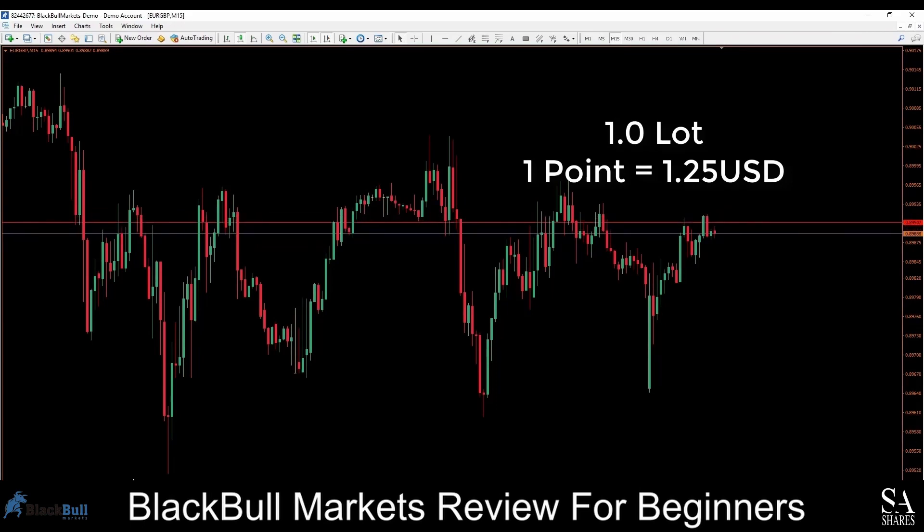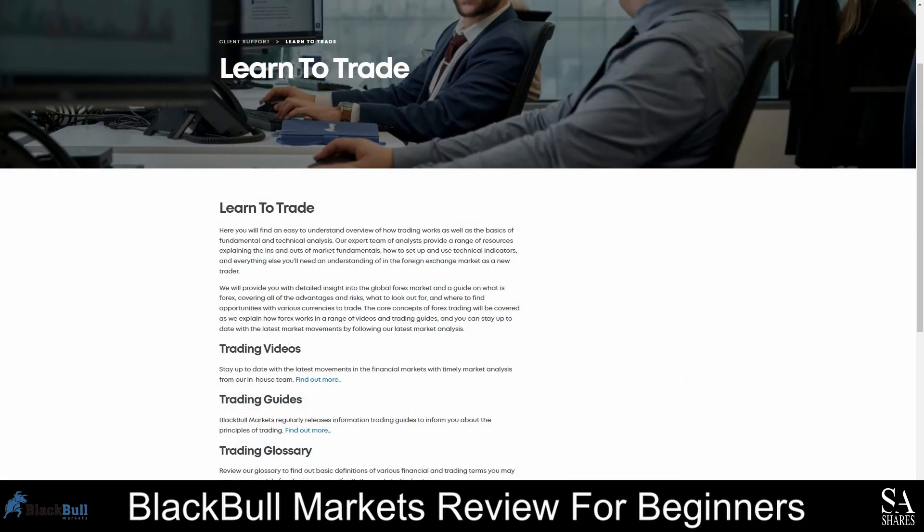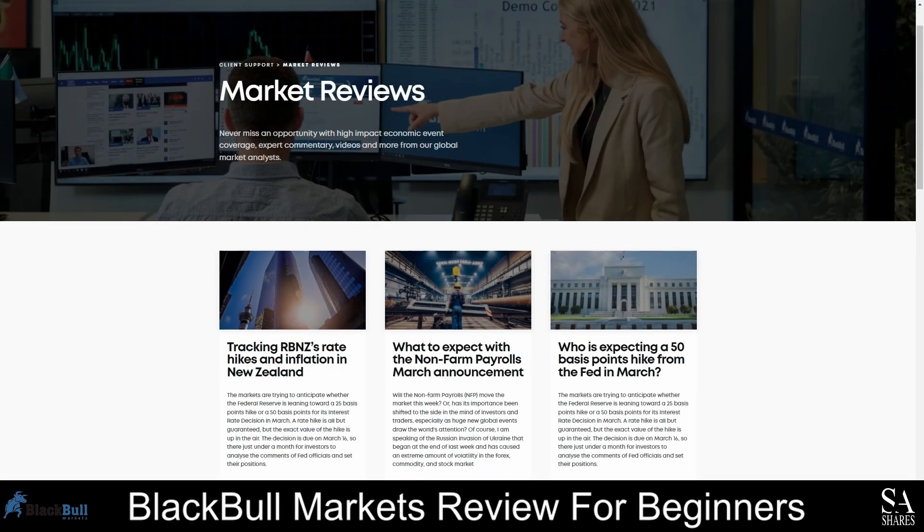With regards to educational resources, BlackBull Markets is a great option for beginners who would like to test demo accounts with different account types and deposit amounts. However, the minimum deposit for a real account is high risk if you have never traded before, so we recommend practicing with a risk-free account first and using their trading videos, guides, and other educational resources as a reference. Market analysis reports, market reviews, and a help and support center are also available, with detailed how-to guides on creating your account and using the platforms. You can contact the customer support team from Monday to Saturday on live chat if you have any other questions.